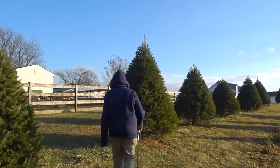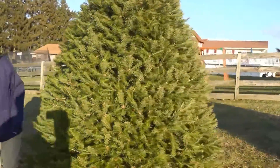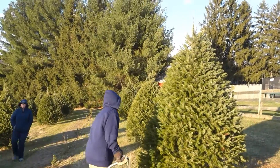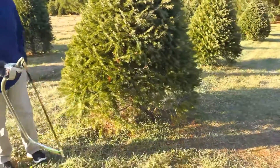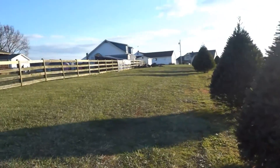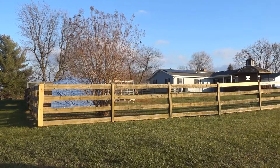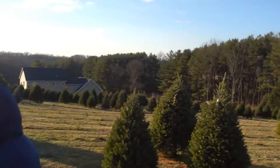That one's nicely shaped, Michelle. This one? Yeah, this is the one I want. I think that's too small. You said you wanted a smaller one. It's kind of bare on this side, but this is going to be the wall side though. I just heard a turkey — look at the turkeys! Pretty cool, someone's got some pet turkeys.